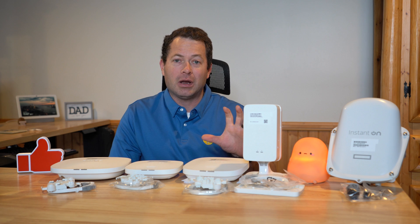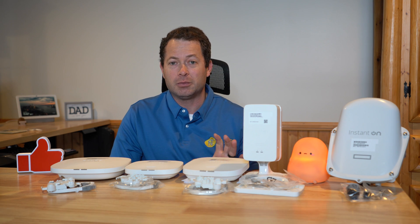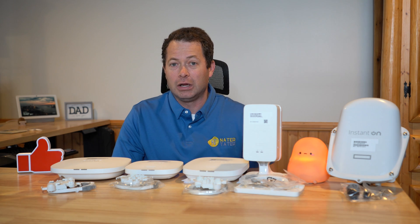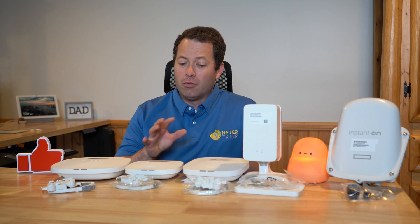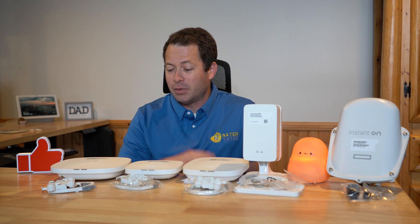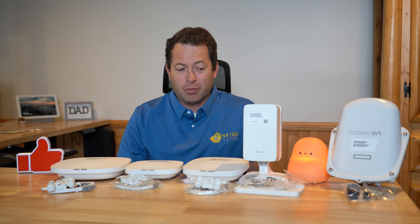This is a little bit of a rebranding they're doing. It used to be Aruba Instant On and they changed the name to HPE, which stands for Hewlett Packard Enterprises. They've owned Aruba Instant On for a while now, but now they are changing the branding somewhat.